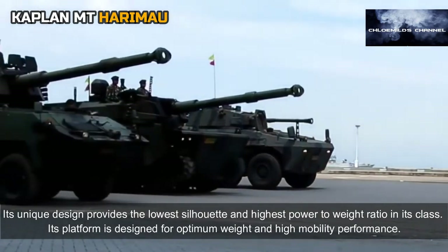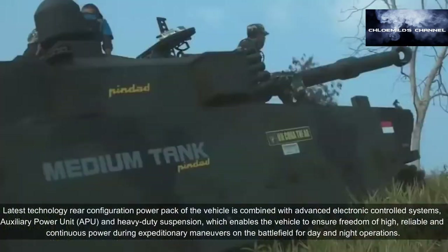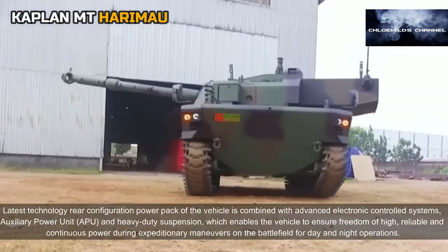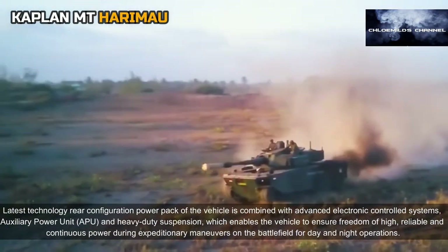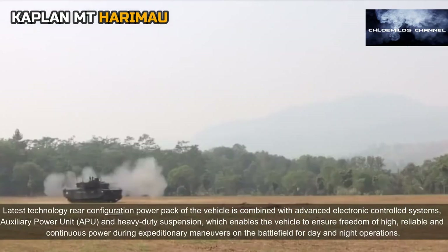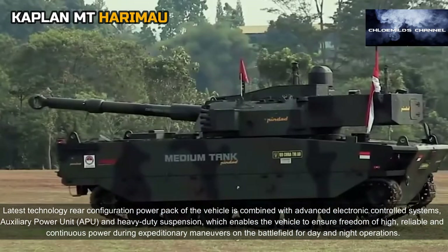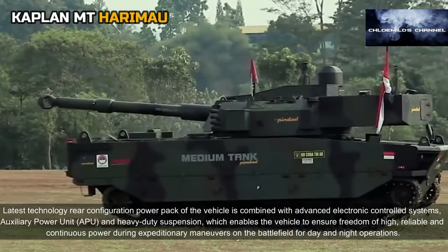Its platform is designed for optimum weight and high mobility performance. The latest technology rear-configuration power pack is combined with advanced electronically controlled systems, auxiliary power unit (APU), and heavy-duty suspension, enabling freedom of height, reliable and continuous power during expeditionary maneuvers on the battlefield for day and night operations.